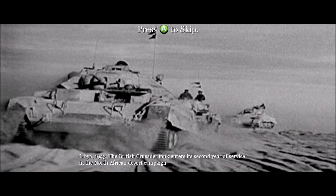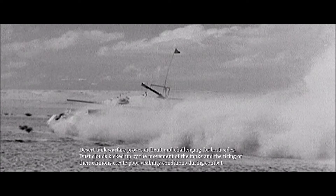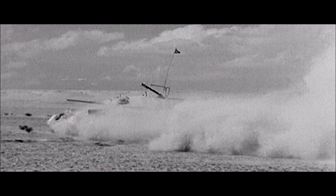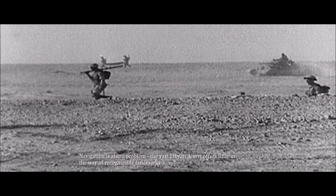Libya, 1943. The British Crusader tank enters its second year of service in the North African desert campaign. Desert tank warfare proves difficult and challenging for both sides. Dust clouds kicked up by the movement of tanks and the firing of their cannons create poor visibility conditions during combat. Navigation is also a problem, as the vast Libyan desert offers little in the way of recognizable landmarks.